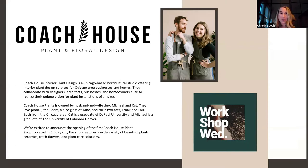Their studio offers interior plant design services for businesses and homes, and they collaborate with designers, architects, businesses, and homeowners alike. It's owned by husband-wife duo Michael and Kat, and they will be joining us from their brand new shop in the North Center neighborhood. We will be recording this call and sharing the session with all attendees. We encourage everyone to use the chat — there'll be lots of questions, so we'll be leaving time for that at the end.